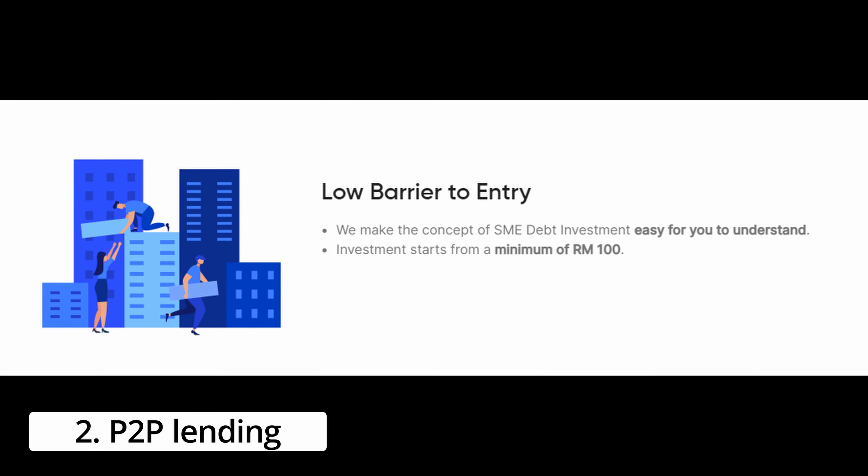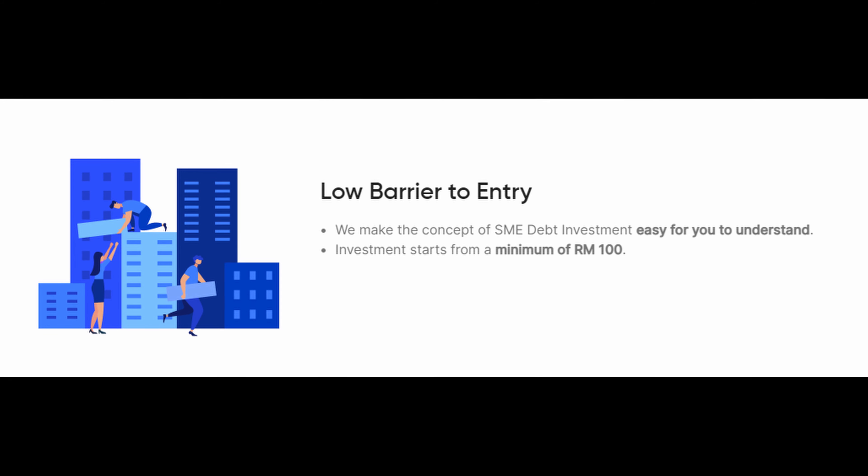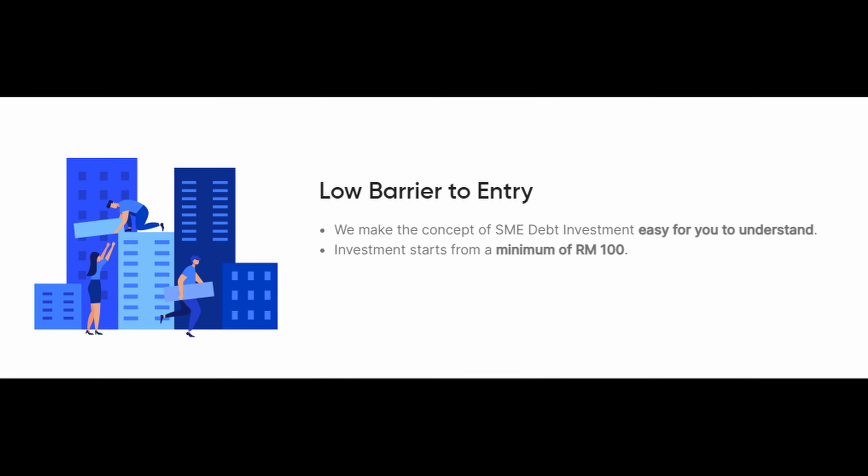The next investment you can start with RM1,000 is P2P platforms like Funding Societies. The website mentions that investment starts as low as RM100, but when I signed up around 3 years ago there was a minimum initial deposit of RM1,000. I think starting off with RM1,000 when investing in P2P platforms is the better choice. If you start with just RM100, you can only make one investment at any given time and it's just not worth it. With RM1,000, you can make 10 separate investments of RM100 each, spreading out your risk. If one of the loans defaults, it will only be 10% of your portfolio and you can recover assuming the other nine investments come through.